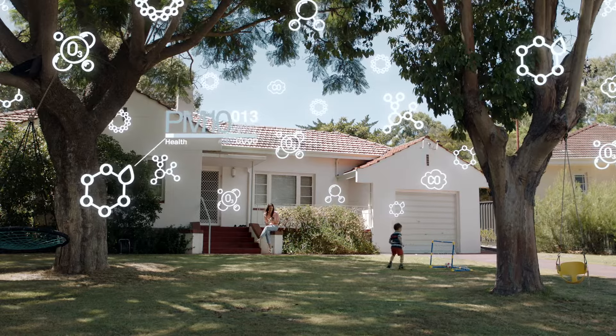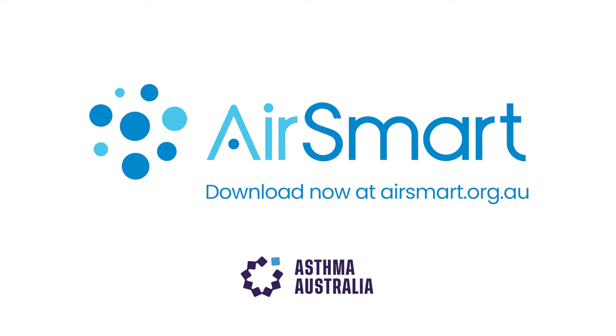When you understand air better, you can respond better. Download the free AirSmart app today.